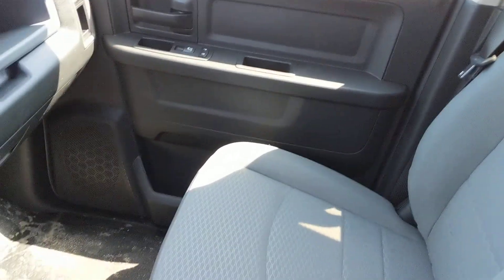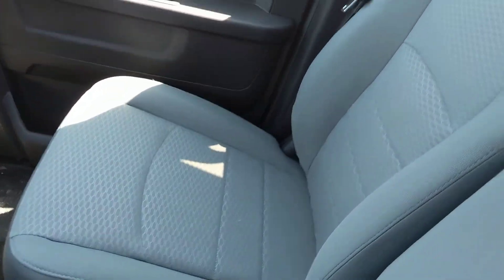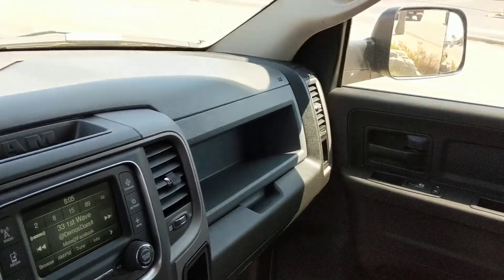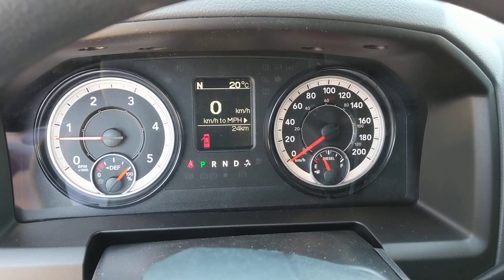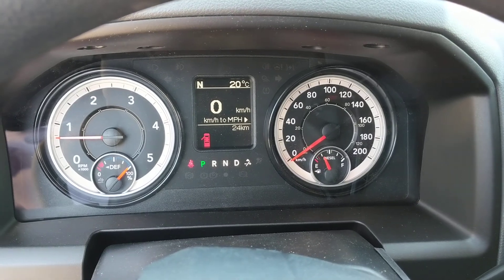Any questions, please give me a call. I just wanted to give you a look at this truck on the inside because I know you're a little far away and can't necessarily come and see me. Again, Jason Rooker at Performance Chrysler, 905-688-2802.